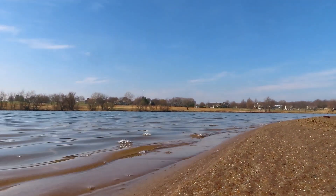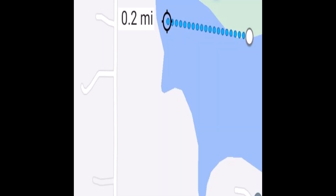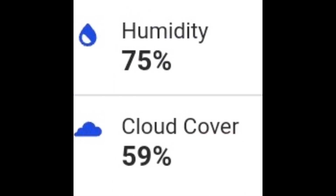It was calm on this day at the lake. The center of the camera lens was approximately two inches above the water surface. The observation took place between 11:45 a.m. and 12:15 p.m.